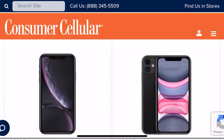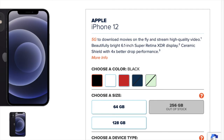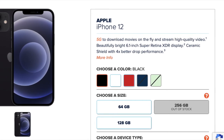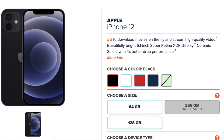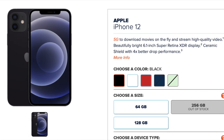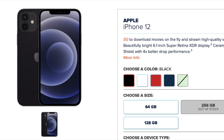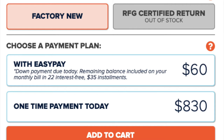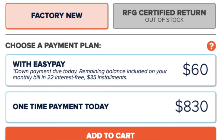Let's do a deeper dive into the available colors, sizes, and prices. The iPhone 12 comes in black, white, red, blue, and green. It comes in sizes of 64GB, 128GB, and 256GB. You have the option of getting it factory new or refurbished. If you're interested in this phone, you can make a one-time payment of $830, and that does not include any taxes or fees.